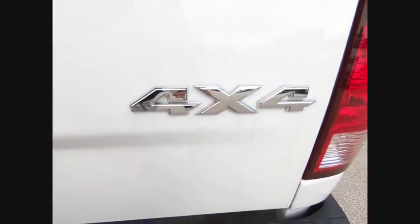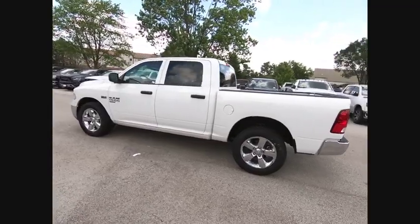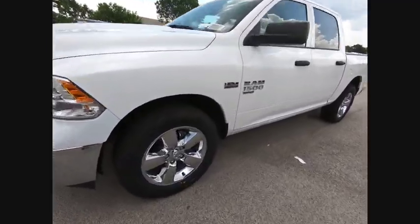Here are some of this vehicle's great options: traction control, air conditioning, dual airbags, power steering, front floor mats, four-wheel disc brakes, electronic stability control, power windows, tachometer, rear floor mats.